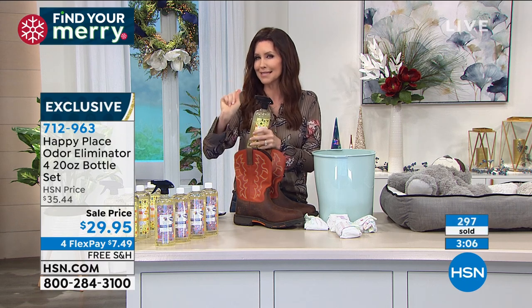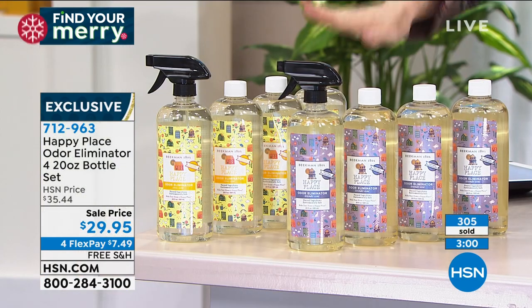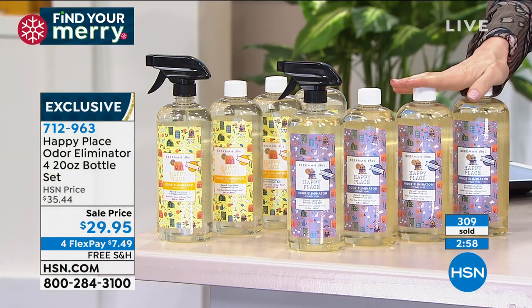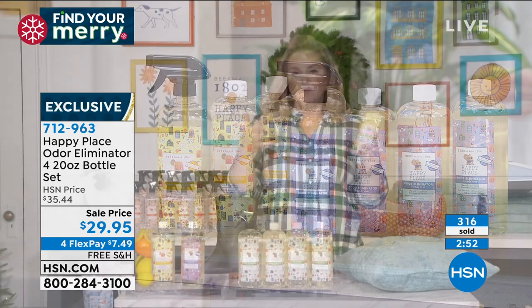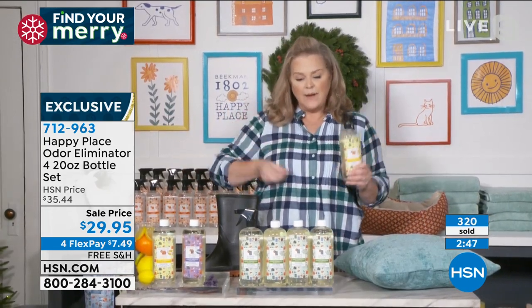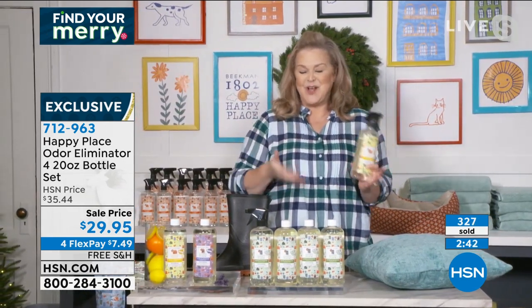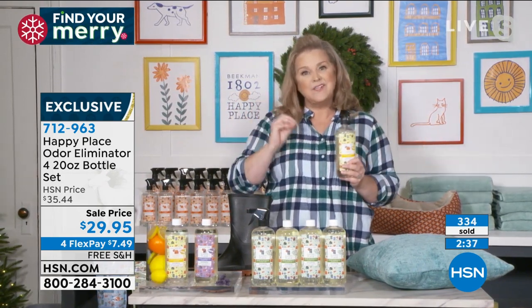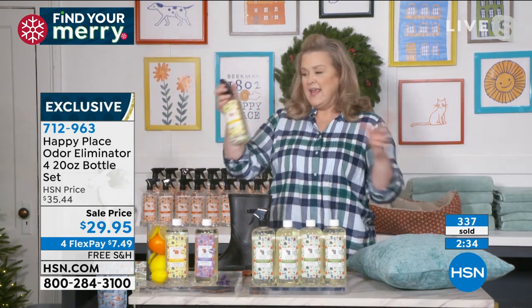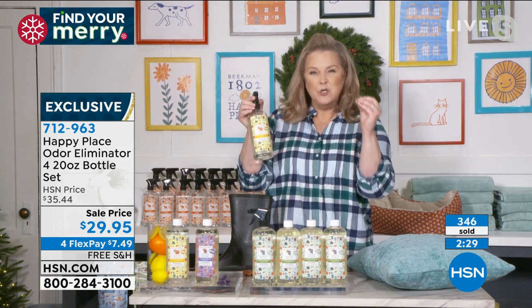Four bottles means $7.49 per bottle — it's like buying two and getting two free at this price. And remember, all of our Happy Place is on free shipping. Josh and Brent, talking about the farm lifestyle — every penny counts. We wanted to create something effective. This doesn't cover up an odor, it actually completely neutralizes it.